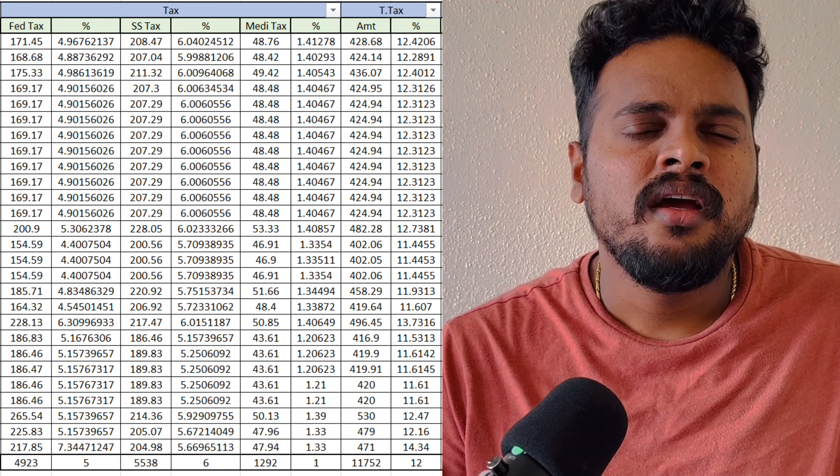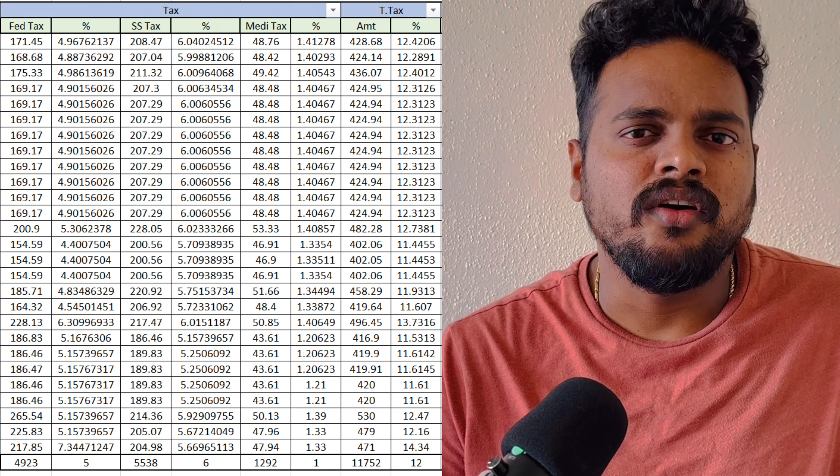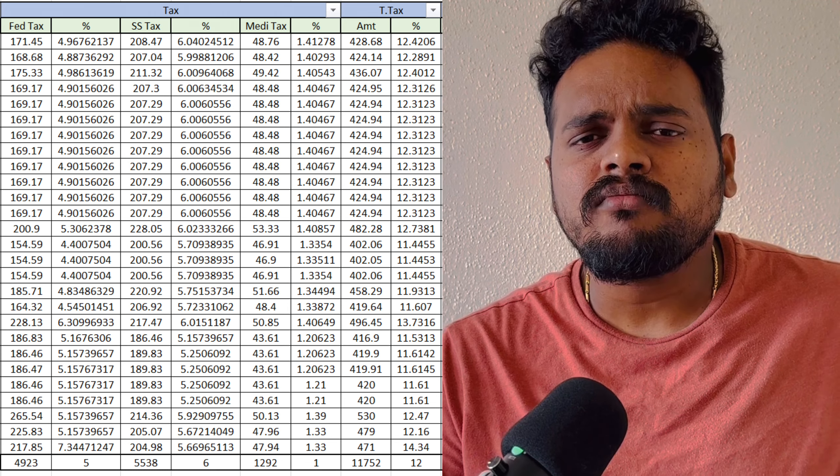For example, I would pay $540 or $450 at a regular interval. For example, I would pay for 401k, federal tax, Social Security tax, Medicare, etc.